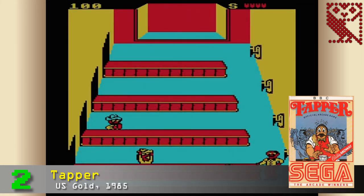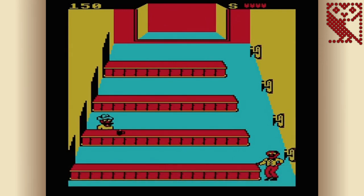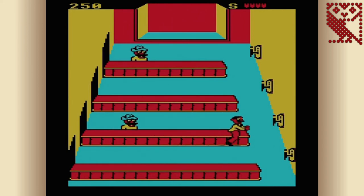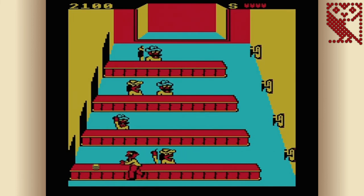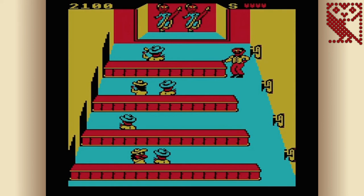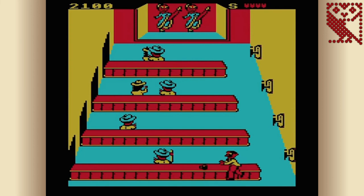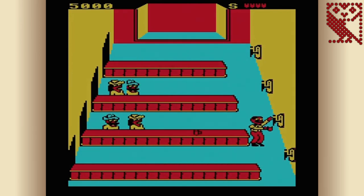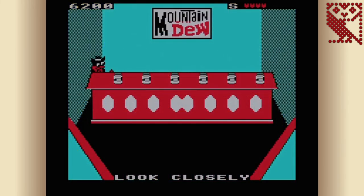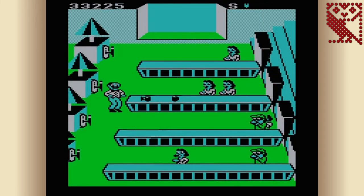In second place is Tapper, published by US Gold in 1985, based on the 1983 arcade game from Bally Midway. It's a game I never played back in the 80s but have become a fan of in the last decade, always giving it a play when I see it in a retro arcade. It's a totally original concept — you must serve drinks to a never-ending stream of thirsty customers, filling and sending glasses of beer down four bars, collecting empties and tips, and ensuring no glasses get broken. This conversion uses one of the BBC Micro's four-colour graphics modes, resulting in some garish colour combinations on some levels, but aside from that it's a really great conversion. All gameplay elements are present, controls are accurate and responsive, the bonus level is included, and there are nice tunes and adequate sound effects — so look past the chunky sprites and strange colour choices and you'll find a really playable game.